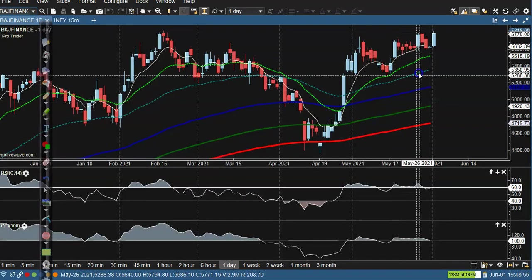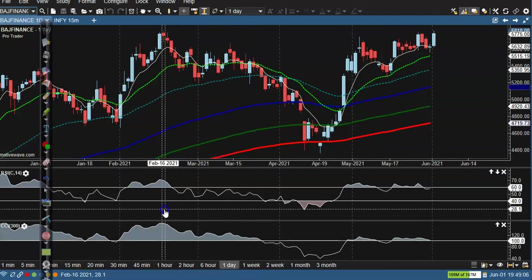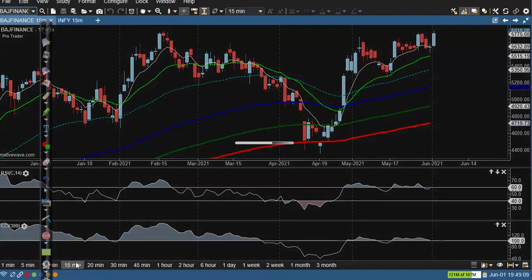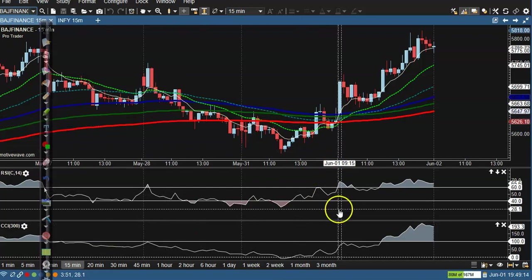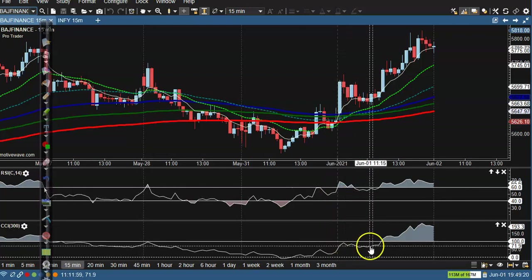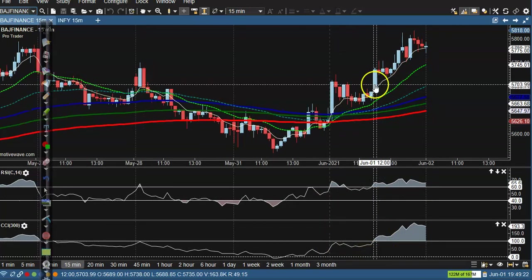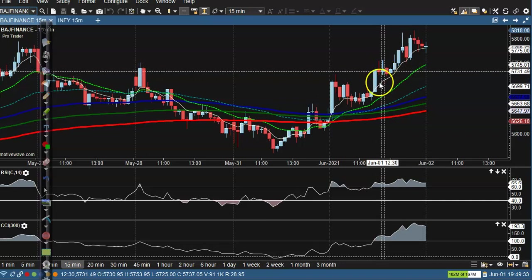Clear uptrend — all moving averages are arranging sequentially and CCI is showing us a clear uptrend. We are going to buy on the 15-minute time frame. You can see here, clear uptrend, crossover. CCI has crossed above 100 uptrend. This candle has crossed by here, so you can see profit here.